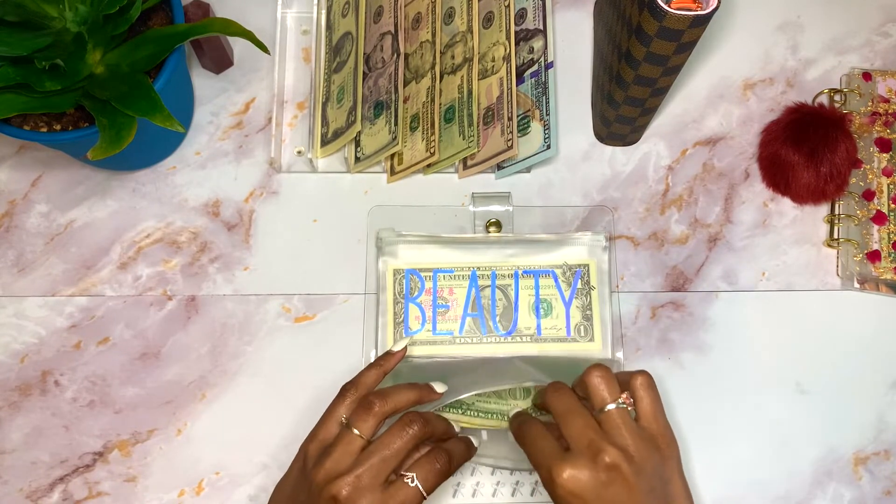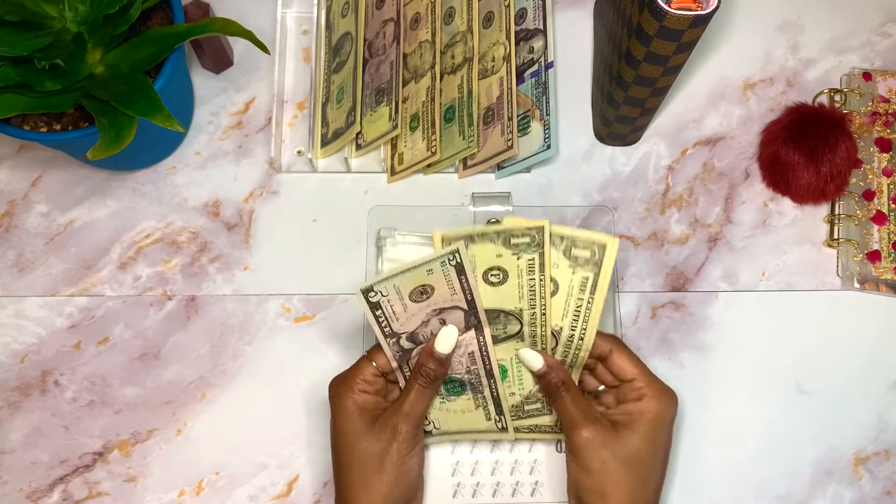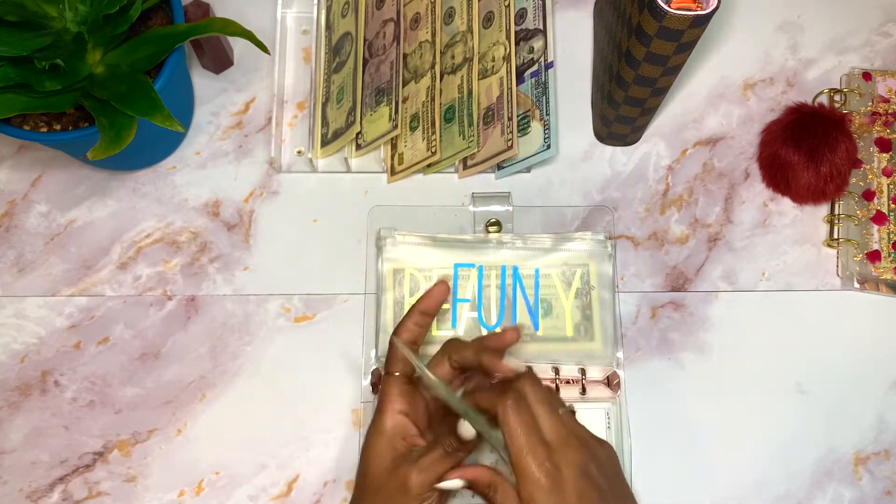Fun is going to get $5 — a real $5 bill. Fun now has $5, $6, $7, and $8.